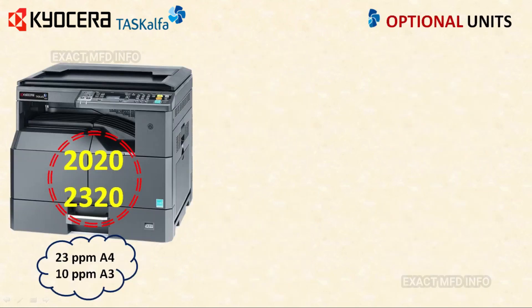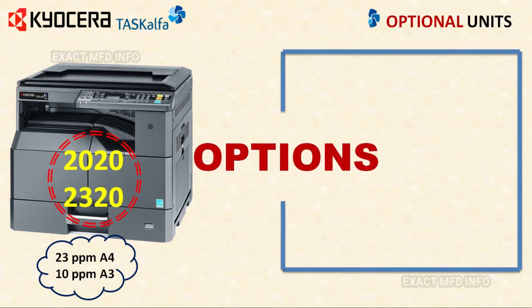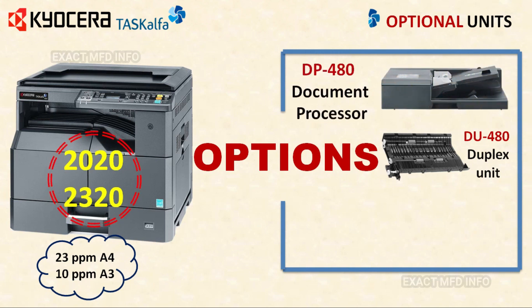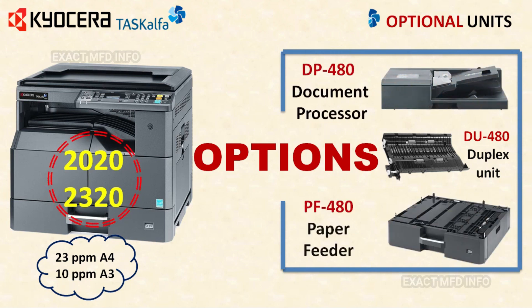Moving on to optional units — for the TASKalfa 2020 and 2320 machines, the optional units are: DU480 duplex unit (optional), DP480 document processor (optional), and PF480 paper feeder with 300 sheets capacity. Paper weight is 64 gsm to 105 gsm, paper size A5R to A3. The main system has one tray, and a maximum of three paper feeders can be added.